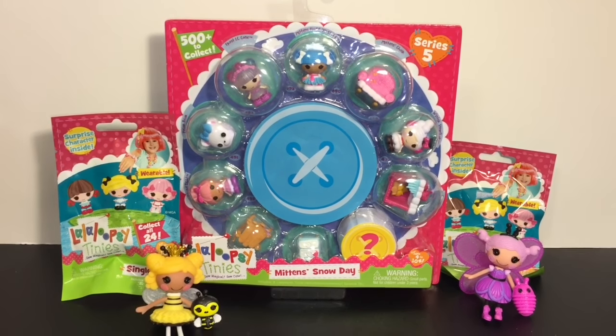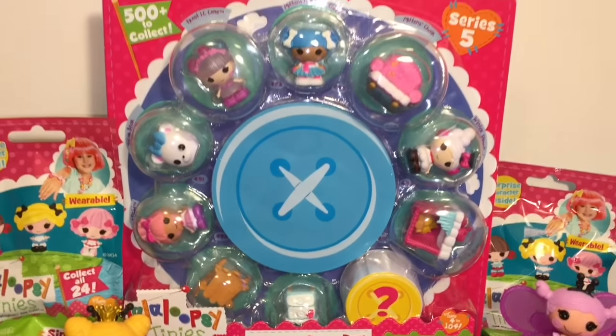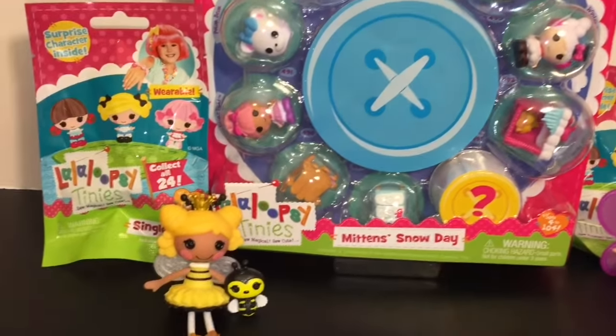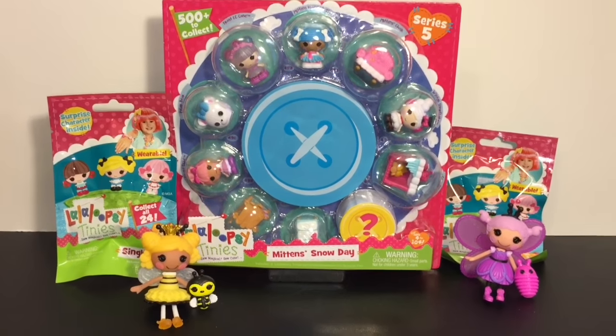Hi friends! Today it's all about La La Loopsie Tinies. I have the Series 5 Mittens Snowy Day to open as well as a couple little blind bags. So let's go ahead and get started.